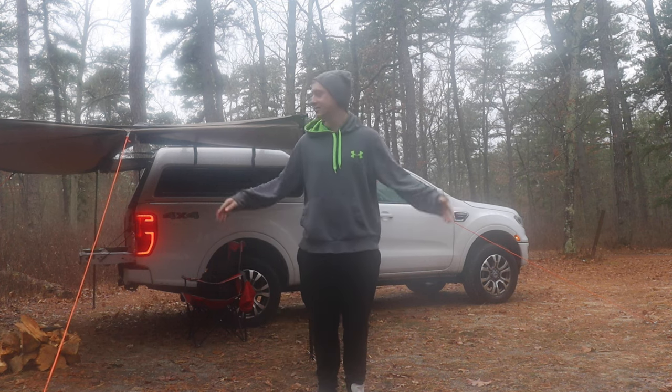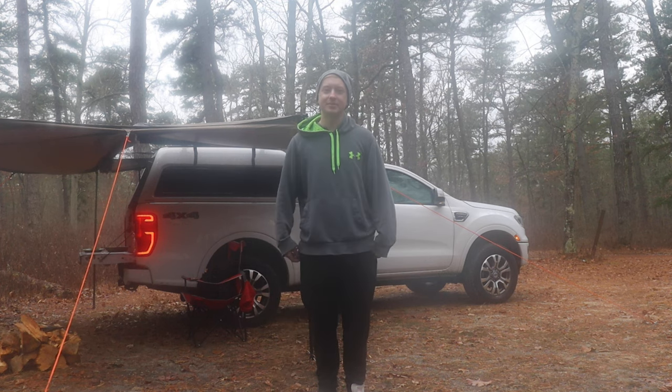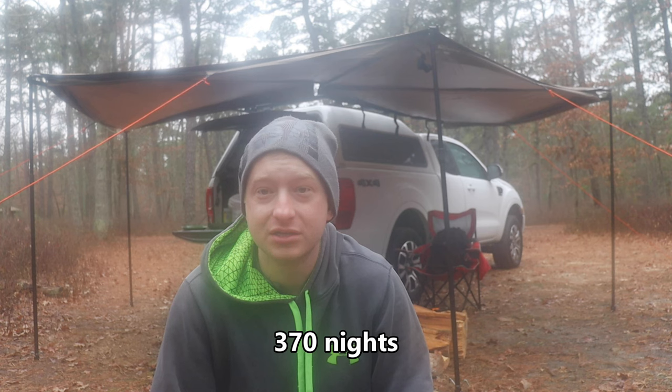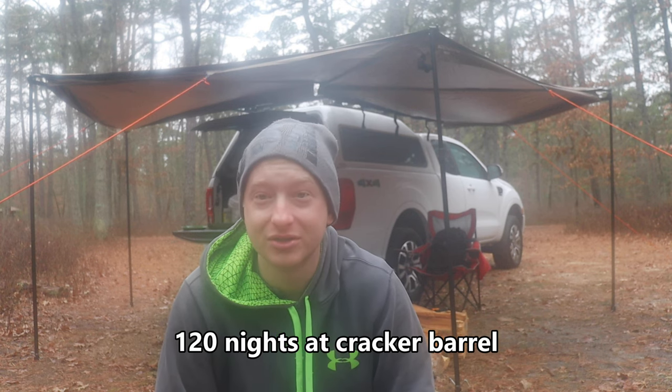My name is Kenneth, and I've been living out of my truck camper for a year now. It's been an absolutely crazy trip — I couldn't have asked for anything more. 49 states, over 365 days, more than 40 national parks, countless state parks and other parks, countless campgrounds. Slept at so many Walmarts and Cracker Barrels I can't even add it up. And I really wanted to share with you the vehicle that has made this all possible.